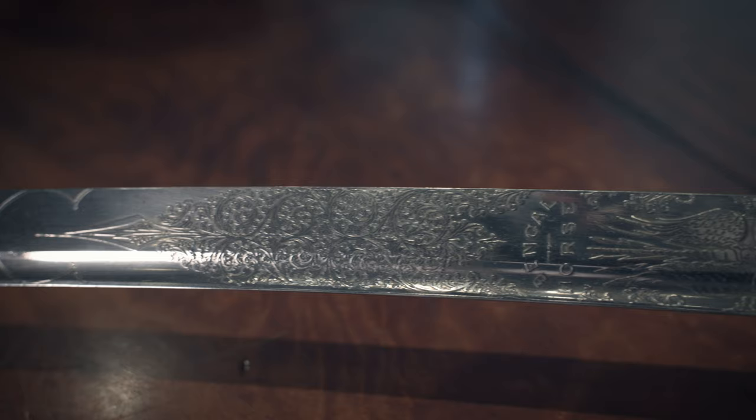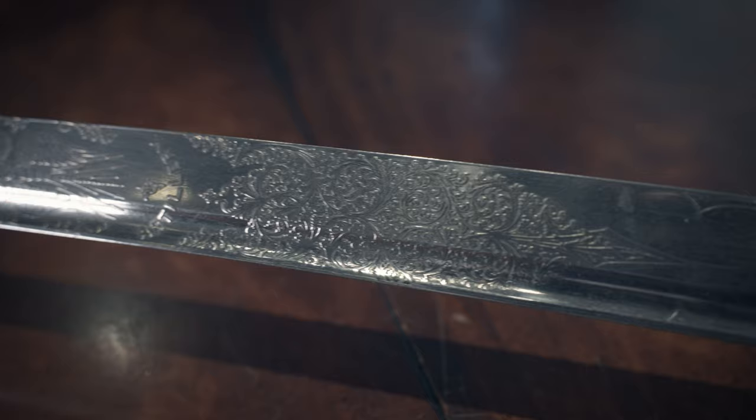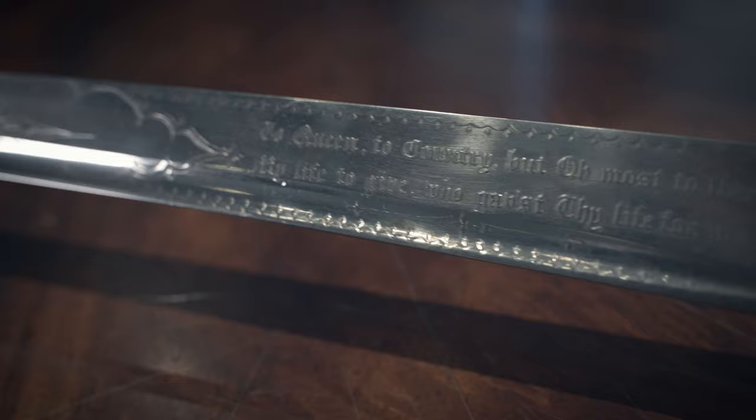We've got an absolutely stunning reproduction of a portrait of him, and a late addition to the catalogue — his 1853 cavalry sabre, a presentation piece obviously given to him before he went out on campaign from one of his family members, again with his initials, a lovely numbered Wilkinson blade. Harrington was a very godly individual, devoted himself to the service to the Queen and to God, and the blade has this touching inscription: 'To Queen, to country, but owe most to thee, to give my life, who gives thy life for me.' A really touching object, something that was there with him throughout the campaign — never been on the market before. £120,000 to £150,000, let's see what happens on the day.